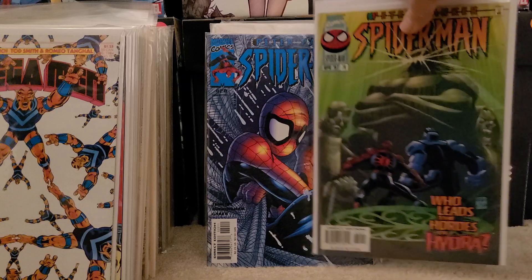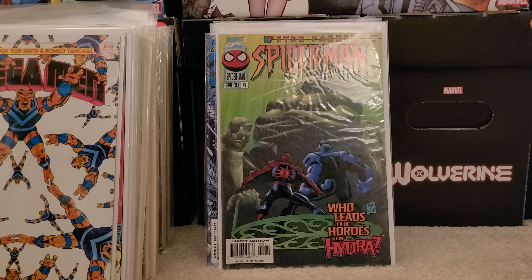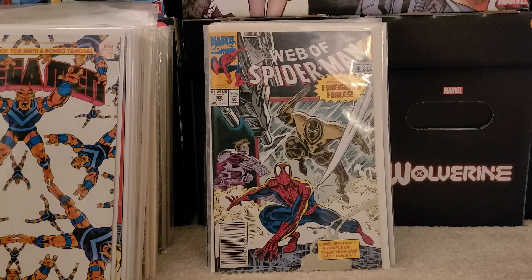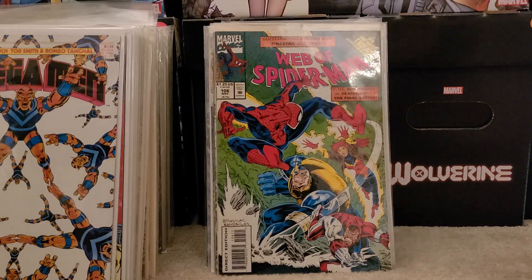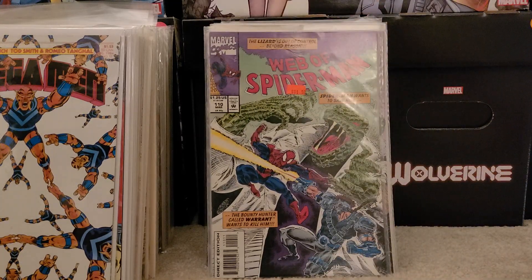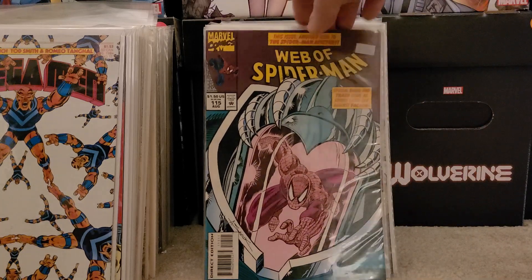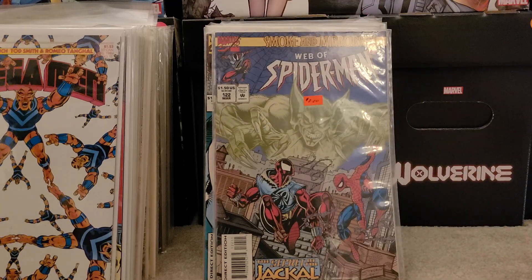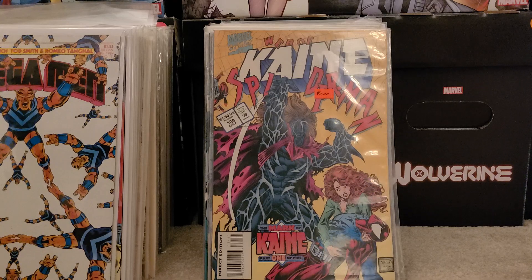Then issue number 78 — not sure if it's from the same volume but it's one I didn't have in my collection. The last little stack of books is all Web of Spider-Man, so pretty excited to find these: number 87, issue 92 — needed all these for my run — issue 98, issue 106, 108, 109, 110, 111, 113, 115, 121, 122 with the Scarlet Spider, 123, 124, 127, and annual number 9.